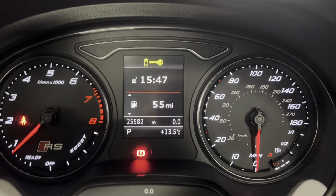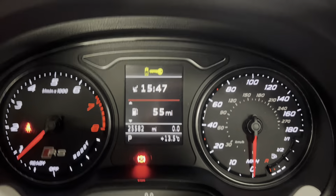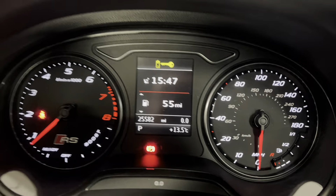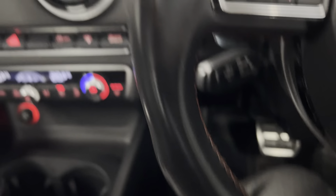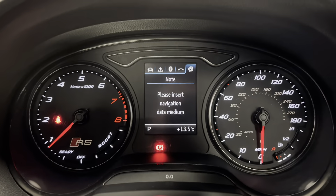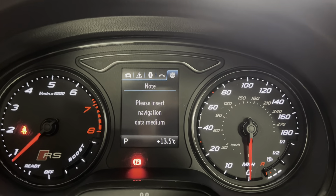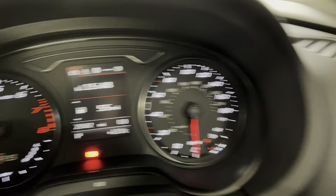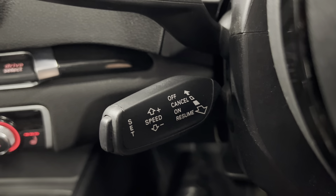Now, on to the dash — as you can see, the car's covered 25,582 miles, so great mileage for a car of its age. You also get the leather-wrapped multifunctional flat-bottom steering wheel with the RS3 logo just there. On the left side you have options for the digital computer controls, so you can display various pieces of info on the dash. On the right side you've got your volume and voice activation controls, and we do have adaptive cruise control in here too.